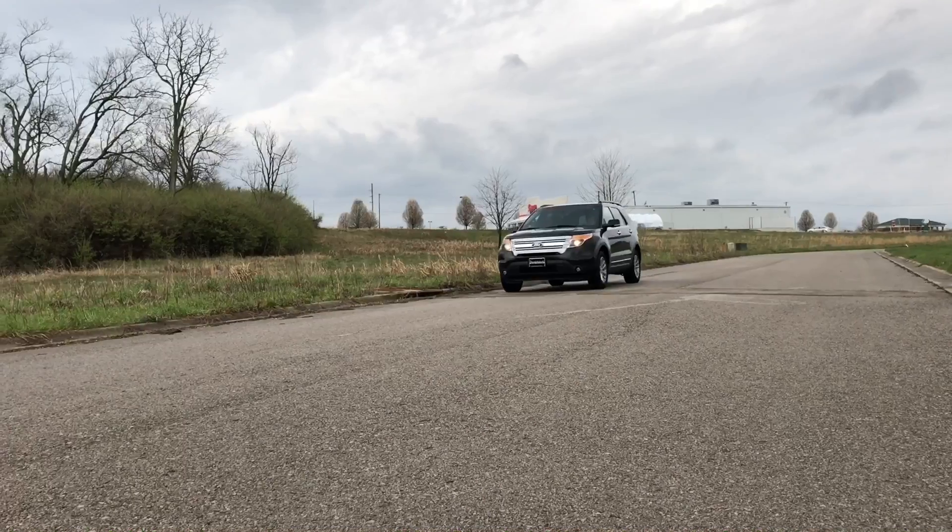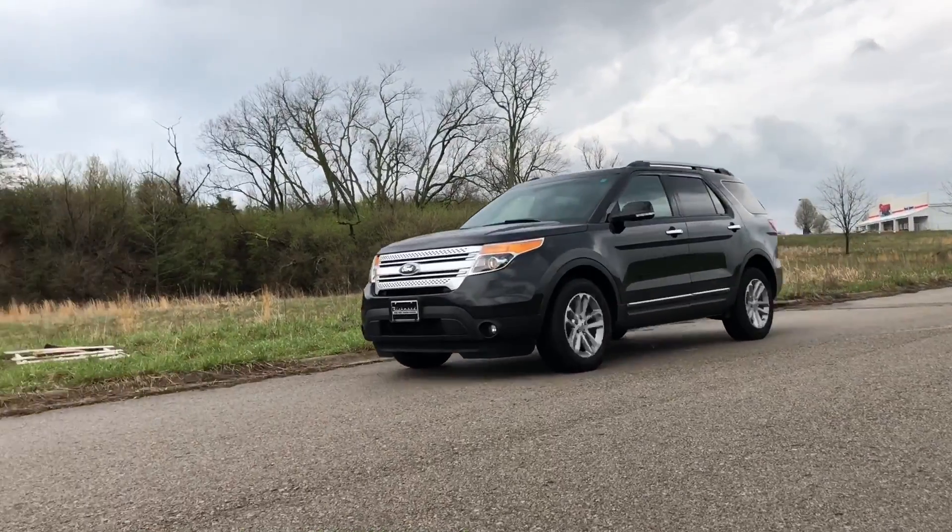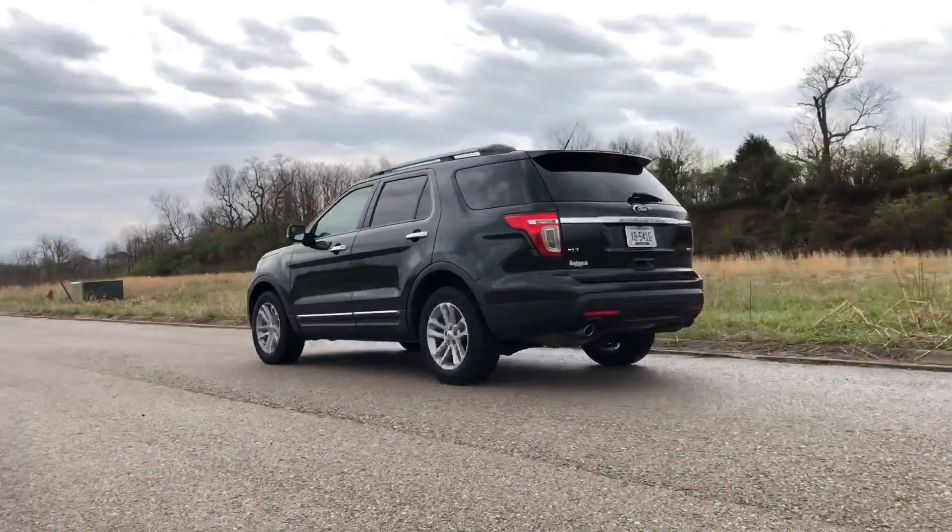What's up guys? Thomas here from Richmond Car and Truck Center. Right now driving the 2015 Ford Explorer XLT. This one's equipped with the V6 engine — has a 3.5 liter.